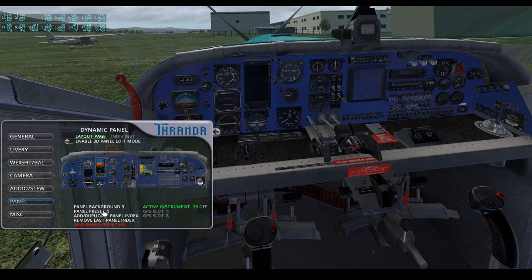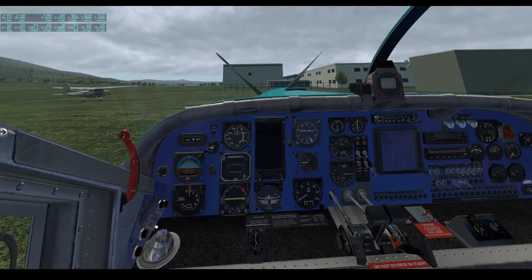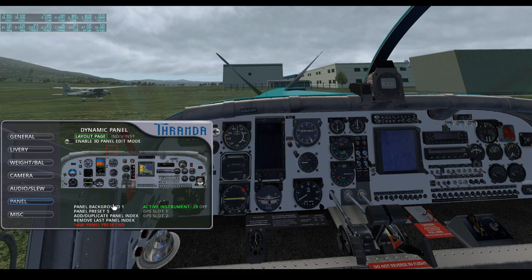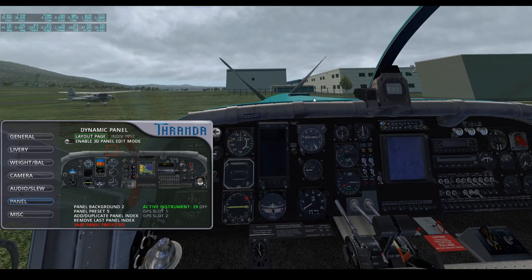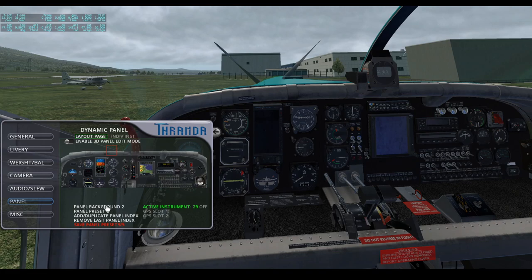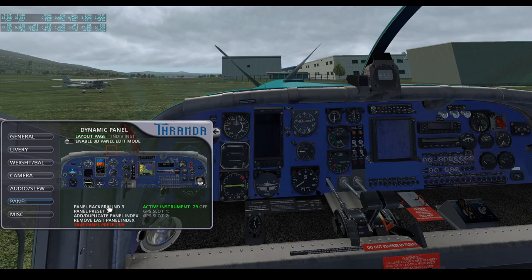I don't want that instrument at the moment, so I'll turn it off and disable the 3D panel edit mode, then get back to my standard preset that I currently use most of the time. One feature I forgot to mention is you can change the panel backgrounds — there's a white clear panel, a darker background, and a blue one. I really love darker panel backgrounds on general aviation aircraft; they make the instruments stand out more. The one I prefer is the blue one, because blue is my favourite colour.